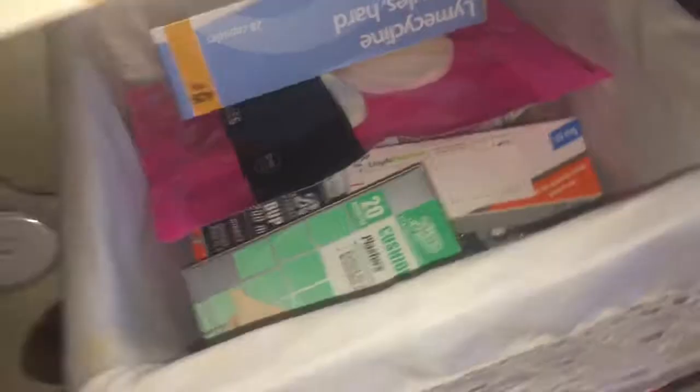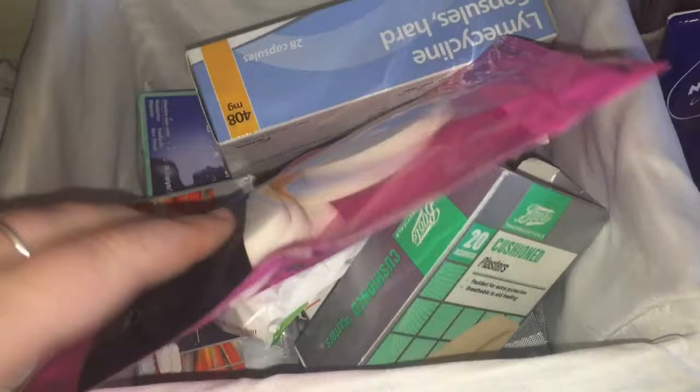Here is my charger for my electric toothbrush, which I do need to put on charge. These are just my sunglasses from Primark — they're actually broken, missing one of the nose guards, and they're really dusty. This is my basket full of medication, makeup sponges, plasters, painkillers, IBS tablets, lymecycline acne medication, sun cream, and oral gel from when I had a really bad wisdom tooth.